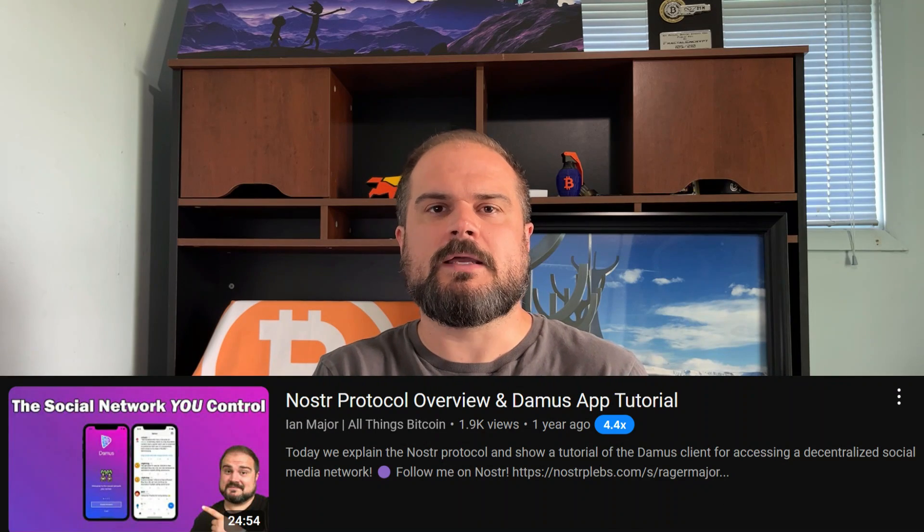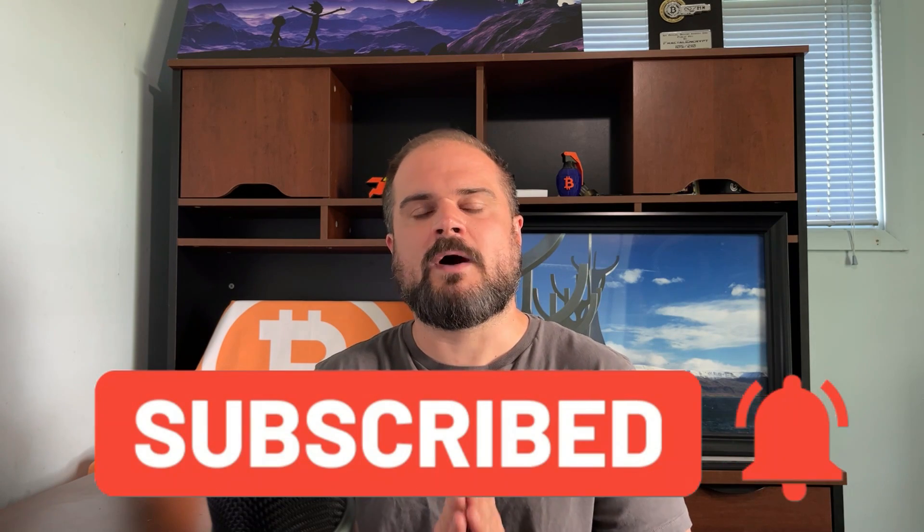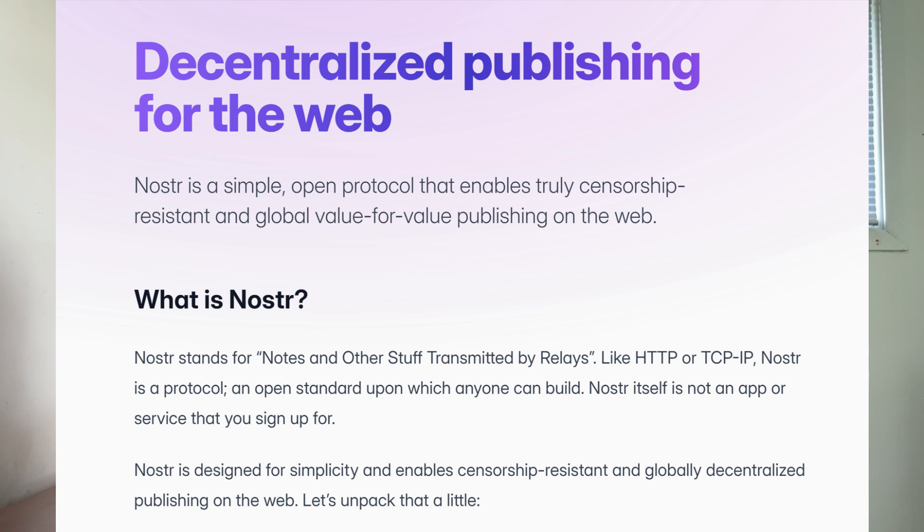If you're brand new to Nostr, I have done an overview video — probably a little over a year ago — where I go into how the Nostr protocol works, and then I went through a tutorial of one of the popular clients called Damus. Go check that out for more detail. But in essence, it is this censorship resistant protocol for publishing information on the web. The big problem with centralized social media platforms is you are trusting that singular behemoth entity, and they can with a single keystroke ban you for speech they don't agree with. We saw a lot of that over the last several years.